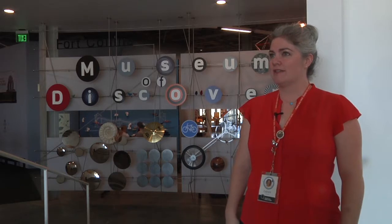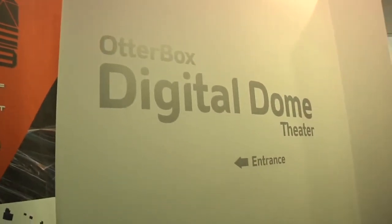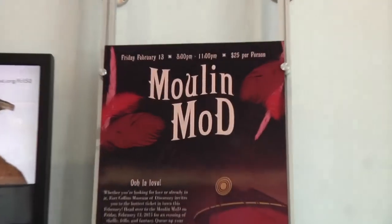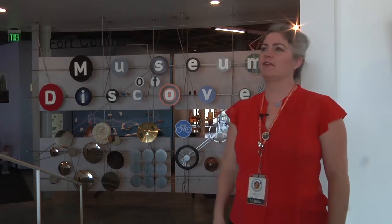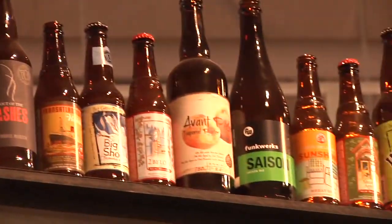We do a lot of special events that are geared more towards adults — learning lectures up in our Digital Dome, and special events that are a little more party themed. Like on February 13th, we have Moulin Maud, which is a Moulin Rouge themed event all about the history of love and entertainment in Fort Collins. That is a 21 and over event that a lot of people are really excited to get their can-can skirts on for.